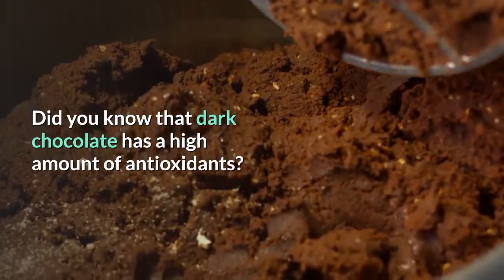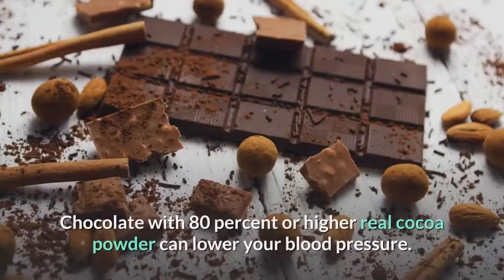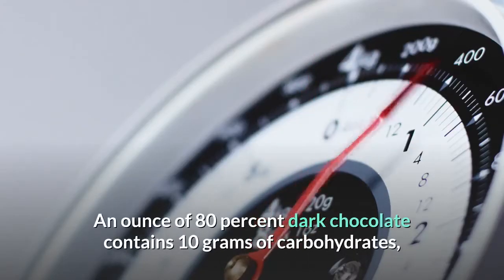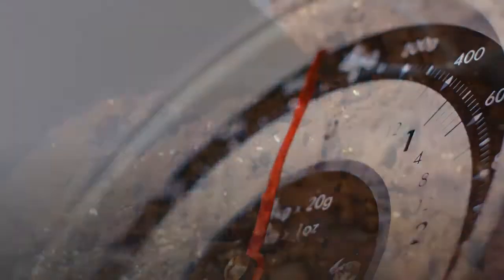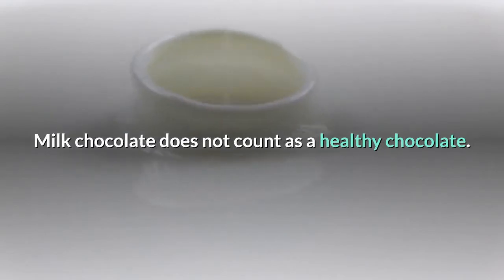8. Dark chocolate: Dark chocolate has a high amount of antioxidants and is reaching superfood status. Chocolate with 80 percent or higher real cocoa powder can lower your blood pressure. An ounce of 80% dark chocolate contains 10 grams of carbohydrates, making it a healthy snack. Keep in mind the lower the cocoa content, the less healthy the chocolate will be — milk chocolate does not count.